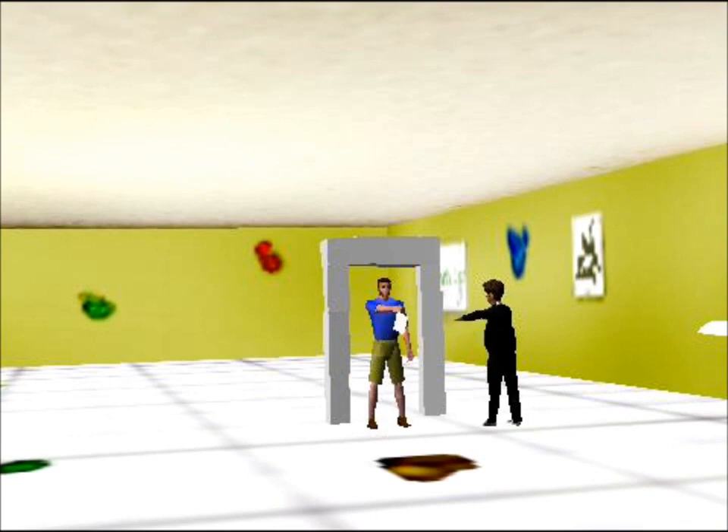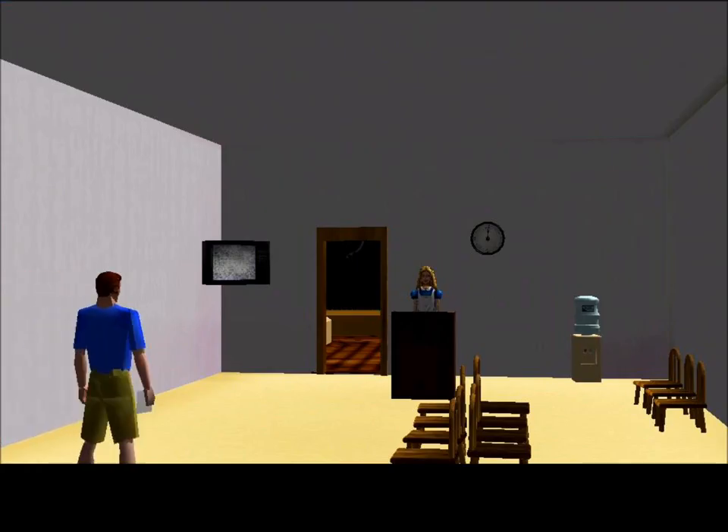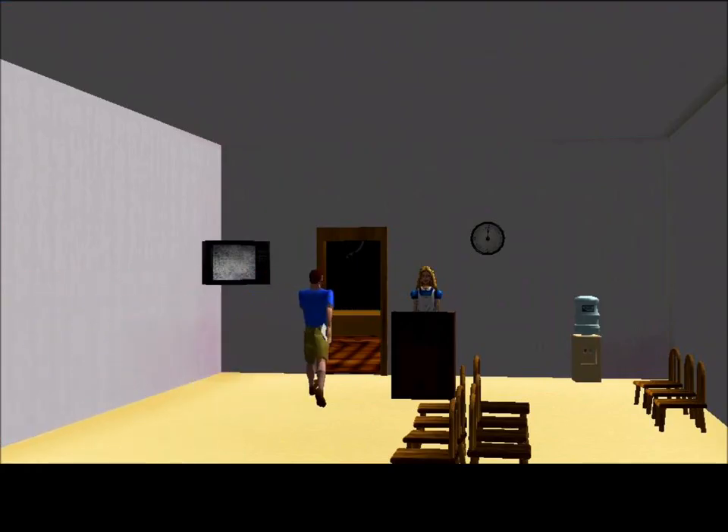This traveler avoids having to remove his belt, shoes, or light jacket. He doesn't even have to remove his laptop from his carry-on. A traveler can now finish his airport experience stress-free by boarding his flight.